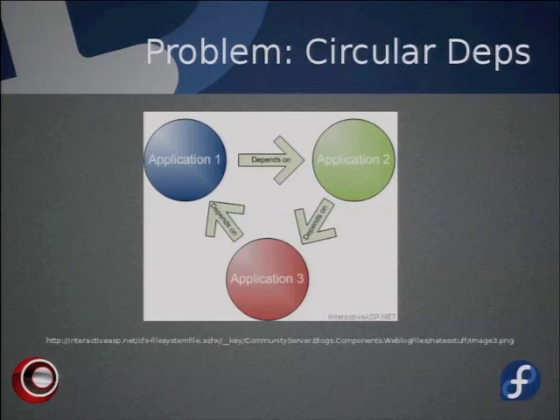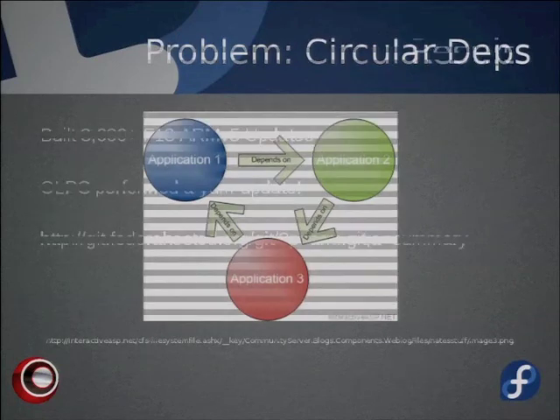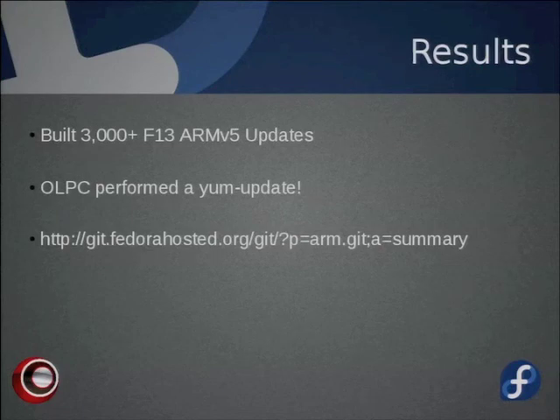One unsolved problem is circular dependencies — packages that depend on each other in a circle where none are built yet. Sometimes they all depend on higher versions of each other in a loop. There are tricks to resolve this but I haven't implemented them yet — it's a future feature for Styrene. Results so far: tested on Fedora 13 updates, Styrene automatically built about 3,000 packages. We also got OLPCs in for testing, ran a yum update on Fedora 13, rebooted, and everything was still running.